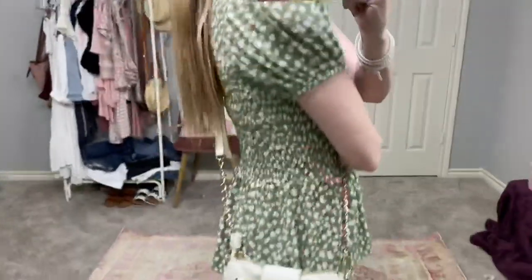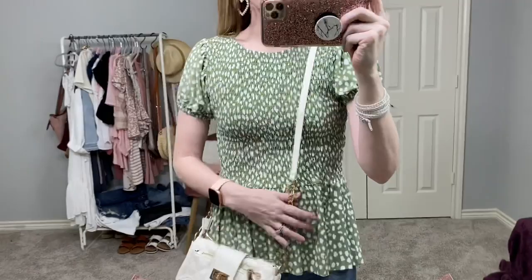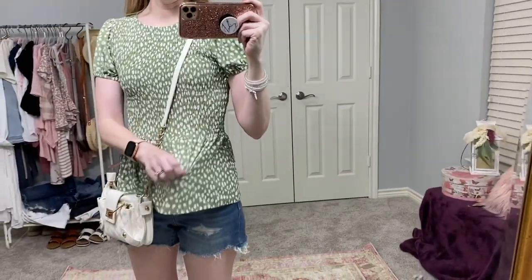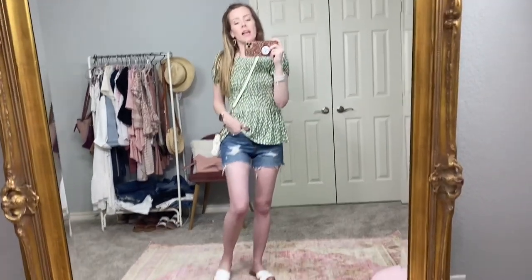This little peplum top is so adorable. It has smocking all the way on the top — from here down it's smocked on the front and back. Anytime I see smocking, eyelet, lace, or flowers, I have to have it. It's really cute and then has the peplum down here. It's a really stretchy material all over, so you could size down and it would still work. I have on my Target denim cutoffs again — high-waisted — and I'll also link the Walmart boyfriend shorts from my last haul.